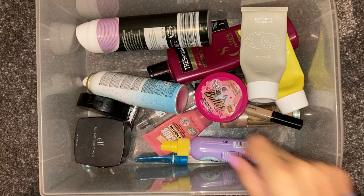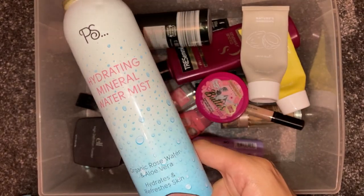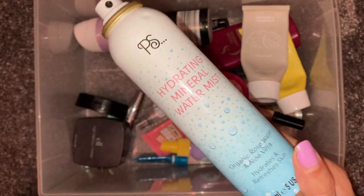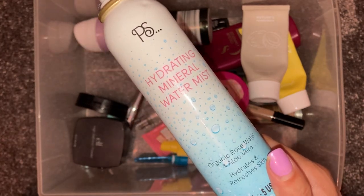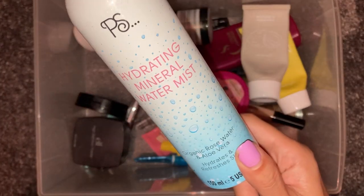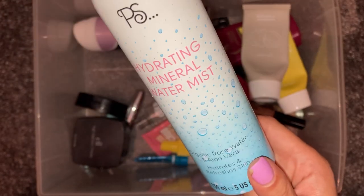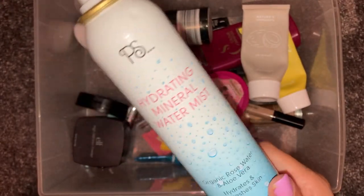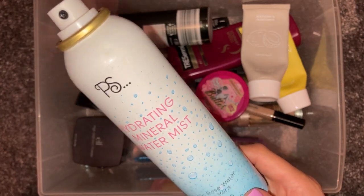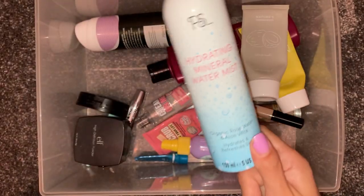We have a PS Hydrating Mineral Water Mist. I picked these up in Primark a while ago and paid £3 each for them. Here in the UK the weather has been hit and miss, but we have had some really nice weather. I've been popping these into the fridge to get them nice and cool, and when we're outside in the heat it's really refreshing to just mist over your face. I don't think Primark do these anymore, but they were really good. I'd definitely recommend them.